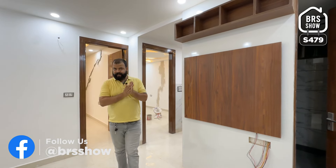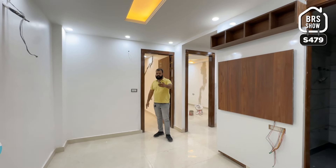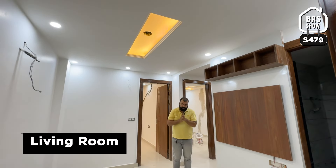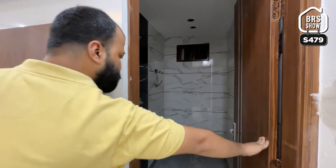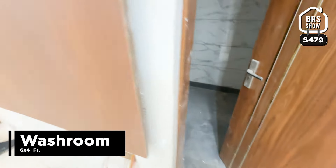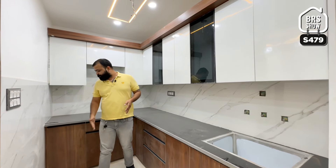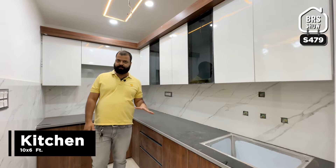अब size बता देते हैं। Living hall का जो size आपको मिलता है - यहां से लेकर यहां तक 12 feet, और यहां से लेकर यहां तक 9 feet, यानि 12 by 9 का living hall है। ऊपर आप देखते हैं cove ceiling lights का काम किया गया है। अंदर आते हैं - यह हमारा guest washroom है जो आपको 6 feet by 4 feet के size में मिलता है। उसके बाद हमारी kitchen में आते हैं - kitchen का space 6 by 10 का है।